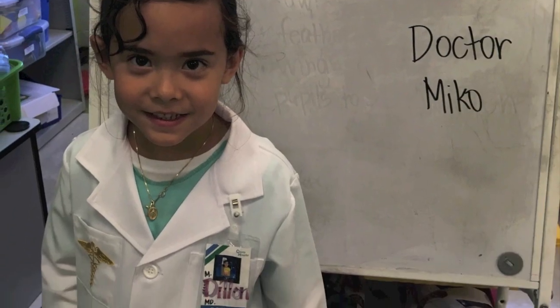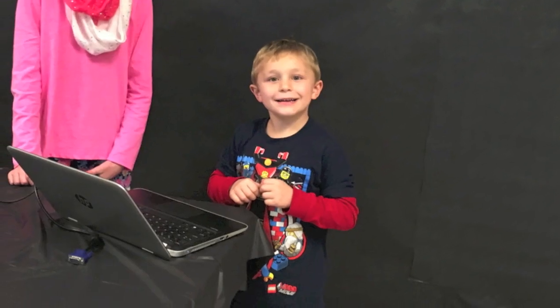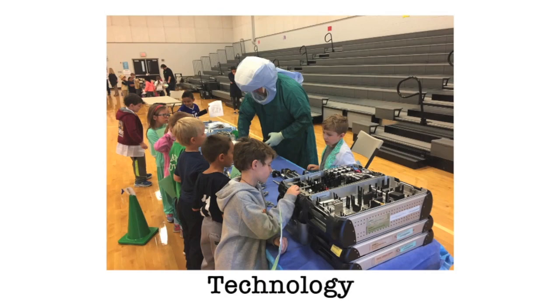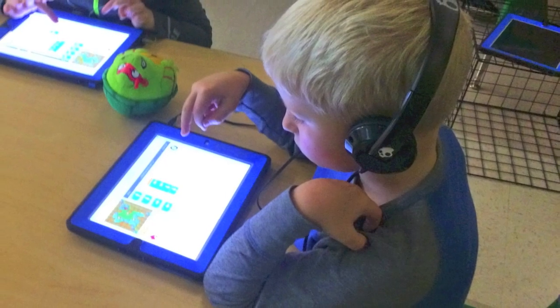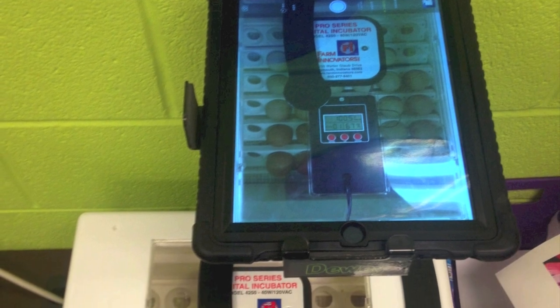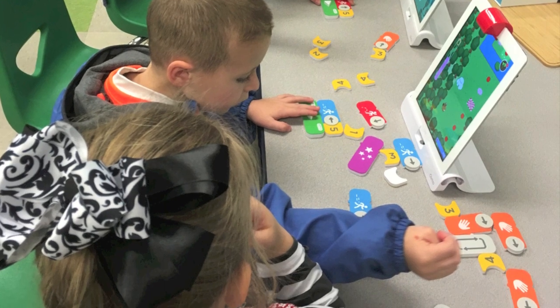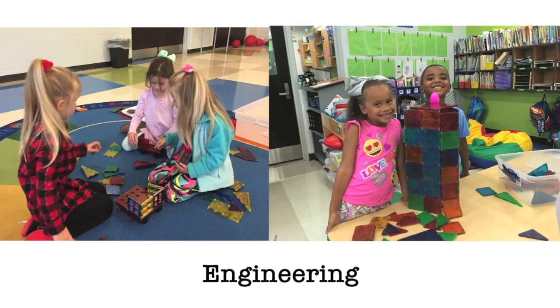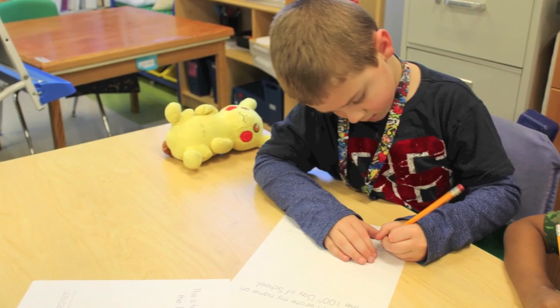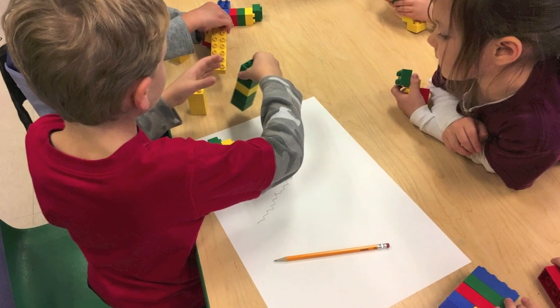In second grade, students learn about medical careers. In third grade, students learn about technology. And although they've been using technology before they can remember, when they learn all the uses for technology, they may become technical engineers. In fourth grade, students study engineering, and there is a plethora of options for an engineering career.